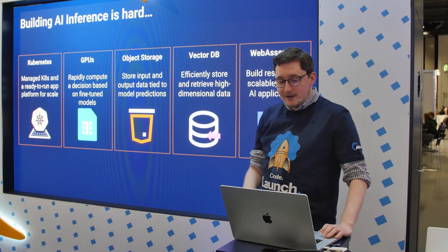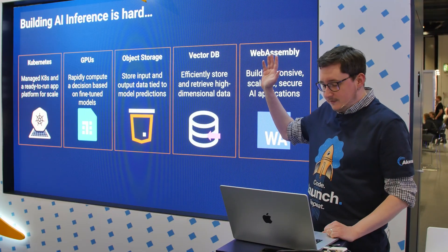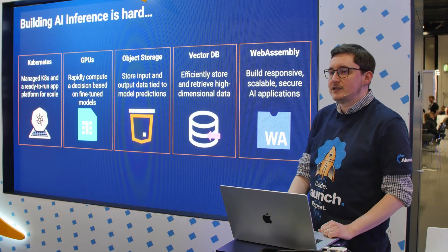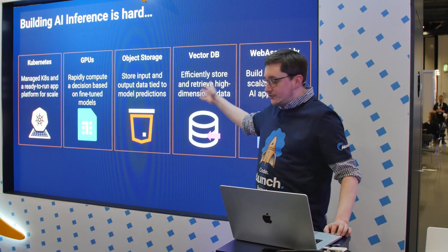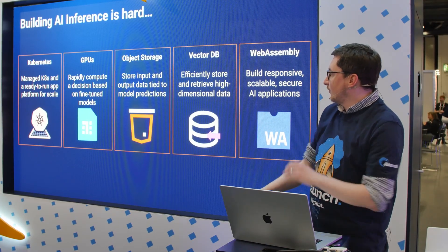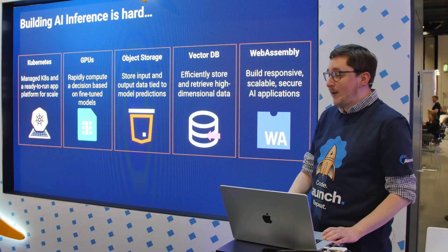I wanted to make sure that it used Kubernetes — so cloud-native ready. I realized we're going to need GPUs in order to be making those decisions fast and efficiently. We're going to have to figure out the storage for the model, vector databases, et cetera. And then I learned also through our partners, Fermion, about WebAssembly.